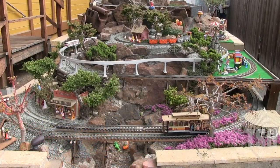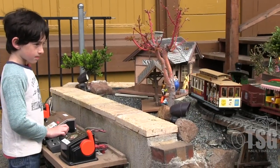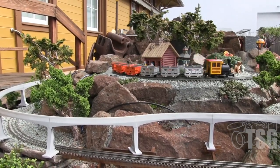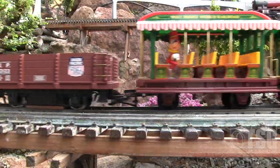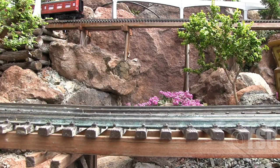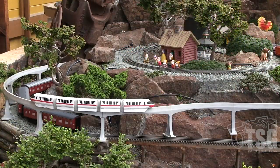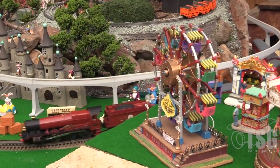We have a small layout that children can run. The transformers are set at a height which the children can easily access. The layout consists of three loops. There are two upper O-gauge loops, and we also have a monorail installed. On the lower loops, we have two G-gauge loops. One is a back-and-forth loop, which is running a San Francisco cable car, and a Disney train. The upper loop is running a mine train and a Hogwarts train. For this filming, we have a circus theme and a Disneyland theme.